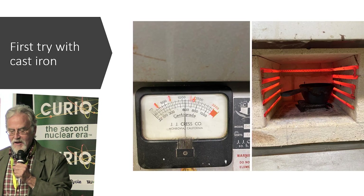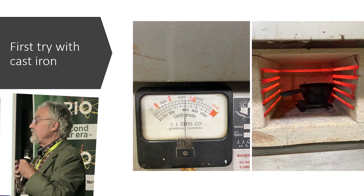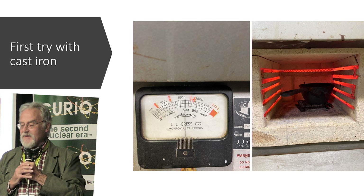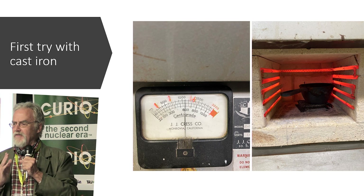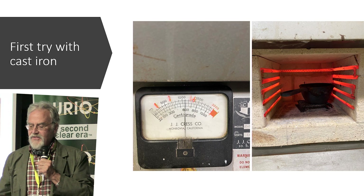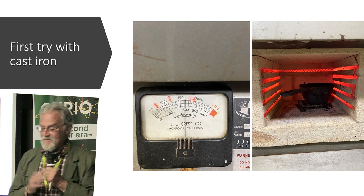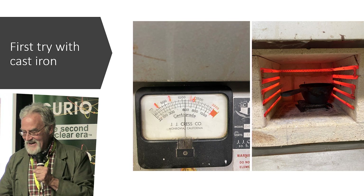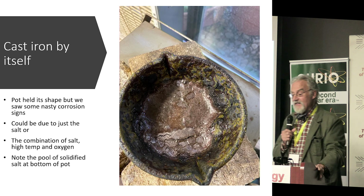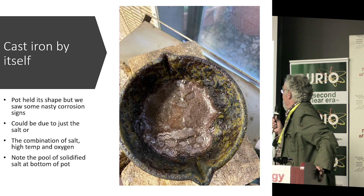We had to try this. I got a very high-tech cast iron melting pot from Lodge, the company that makes cast iron cookware. A friend of mine has an electric furnace — she's a jeweler, so it will melt gold. We put the melting pot into the furnace full of salt — kosher salt, so we had the blessing of the rabbis. We turned it on, let it run, and it worked. We melted the salt, though I didn't get a picture of it in its liquid state. As you can see, the cast iron was not very happy.